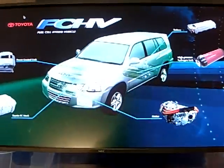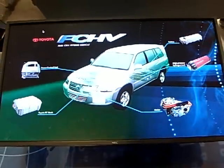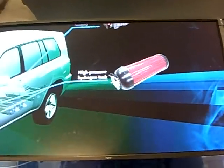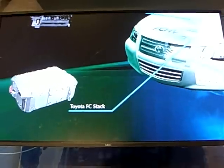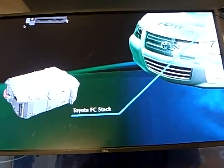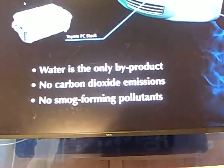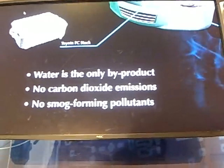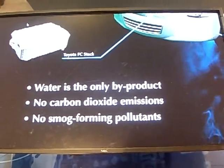The Toyota FCHV does have a few unique features that are specific to fuel cell hybrid vehicles. The Toyota FCHV uses hydrogen as its fuel instead of gasoline. There is no internal combustion engine. Instead, it uses fuel cell technology to generate electricity to power the vehicle. A fuel cell generates electricity by chemically combining hydrogen and oxygen. There is no combustion involved. This process is more clean and extremely efficient.